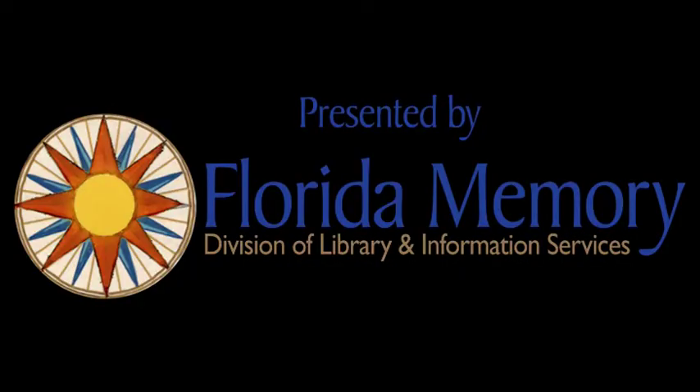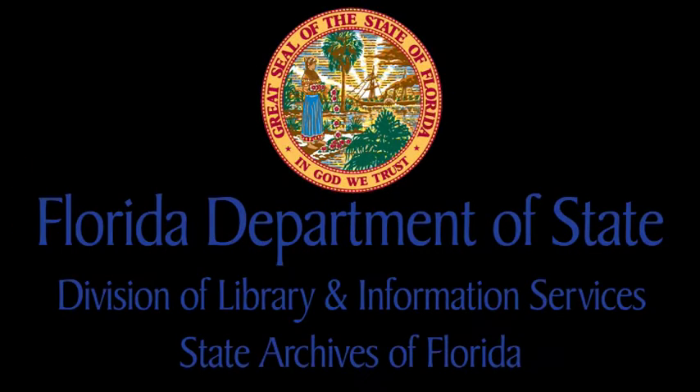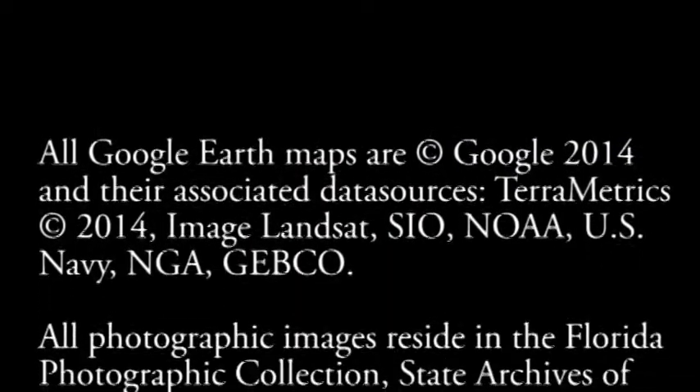For more information about historic maps and other resources from the State Archives of Florida, visit floridamemory.com. In addition, Google Earth maps from this series are available for download. Thanks for watching and join us again soon.